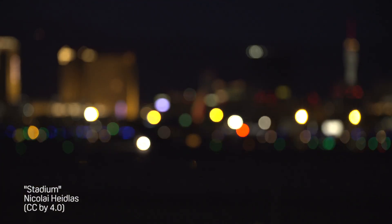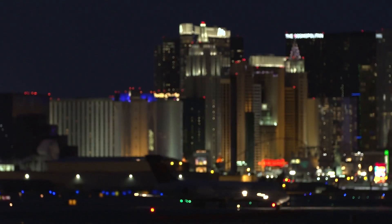Hey guys, it's Joshua Parker here from HTC. Welcome to the final day of CES 2016. Let's see what's going on.